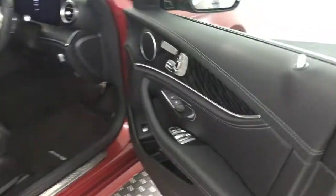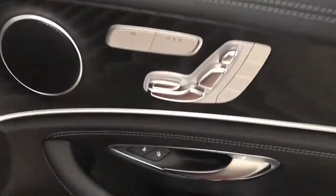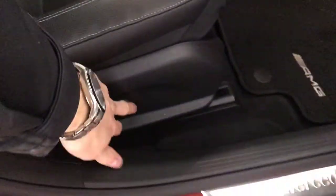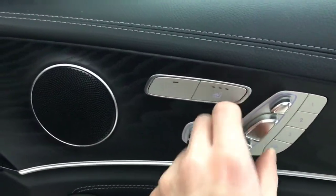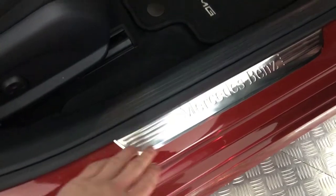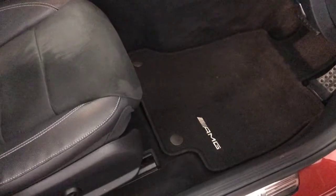Up front, same again — we've got leather all over and nice wood effect. We have fully electric adjustable memory seats, both heated, with electric lumbar support, memory settings, and all the adjustments on there. Electric windows, electric folding mirrors. Down here we've got these nice Mercedes-Benz kick plates — I had to peel the protective coat off of these; they still had the film on from the factory, all four of them. Again, with the fitted AMG floor mats.